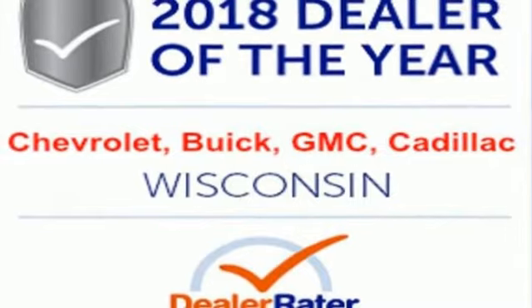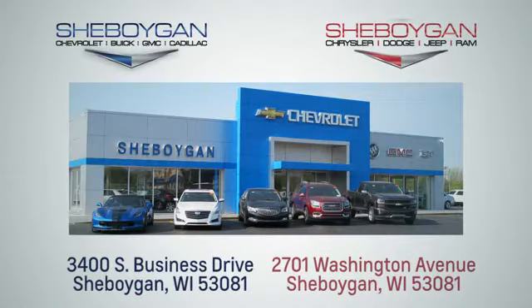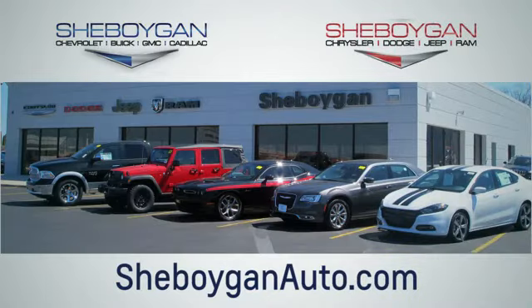See it for yourself when you take it for a test drive. Choose Sheboygan Auto — conveniently located at 3400 South Business Drive or at 2701 Washington Avenue in Sheboygan, Wisconsin. Sheboyganautos.com.